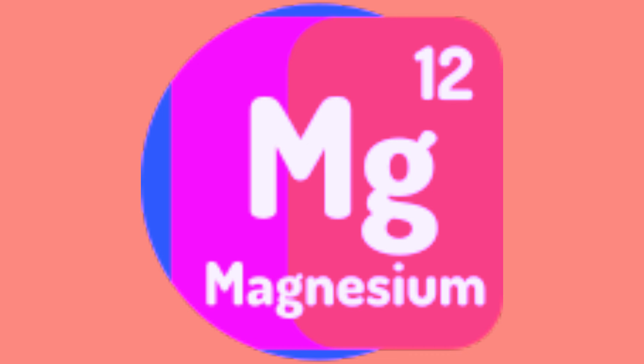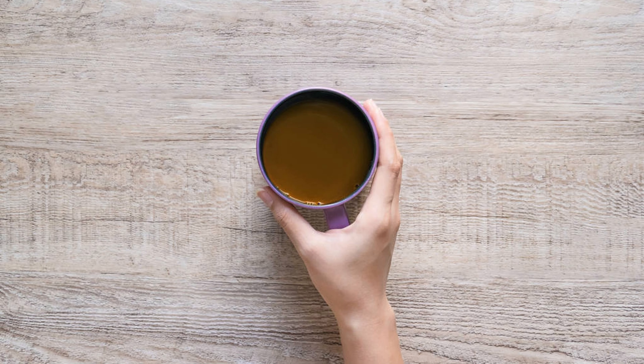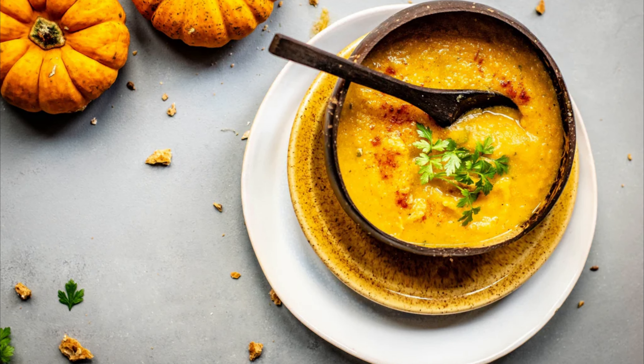It's also rich in minerals — calcium, magnesium, and phosphorus — crucial for collagen production. It keeps you hydrated, reduces inflammation, and promotes healthy, glowing skin. Drink bone broth regularly. It can be enjoyed on its own or added to soups, stews, and sauces.